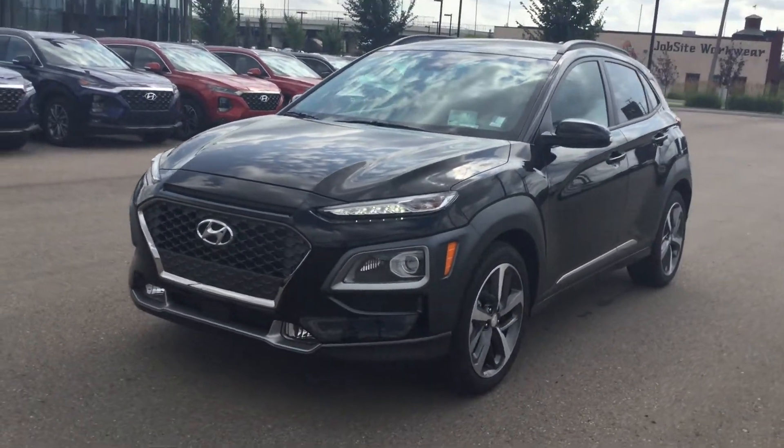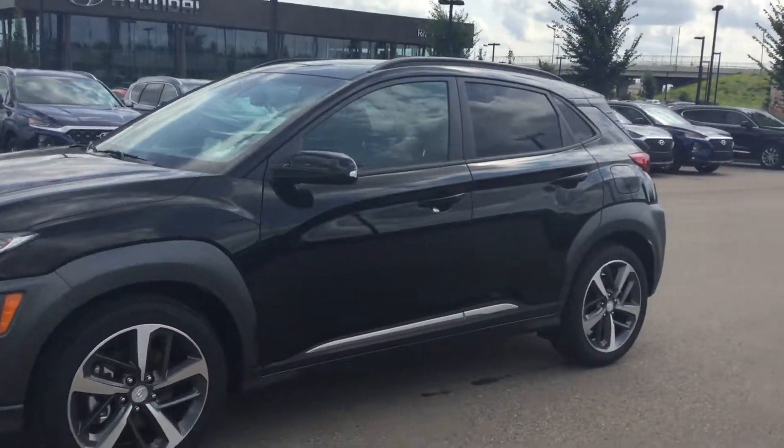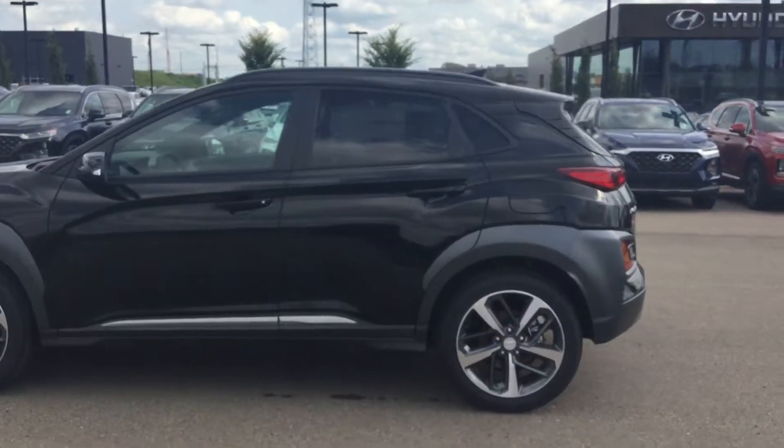Hey Edwin, good afternoon. Tristan here from River City Hyundai, and today I have for you the 2020 Hyundai Kona Ultimate. This is the one with the color pack. As you can see, it's a very sharp looking vehicle, very sporty as well. Everything on it just really catches the eye.